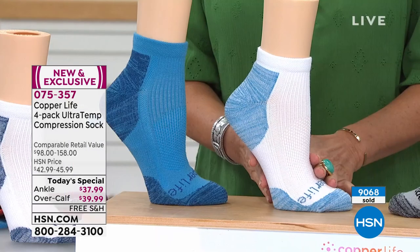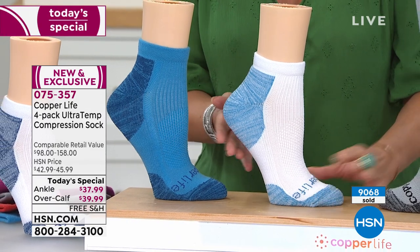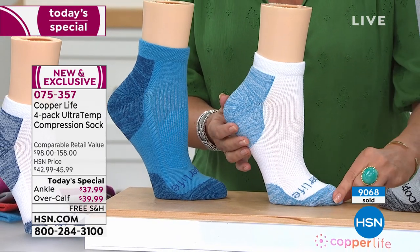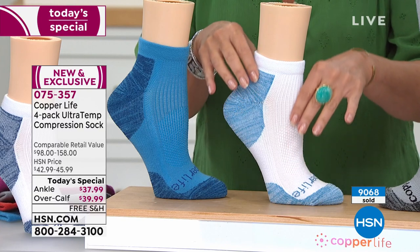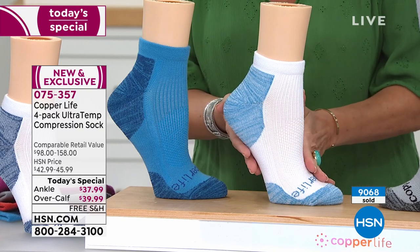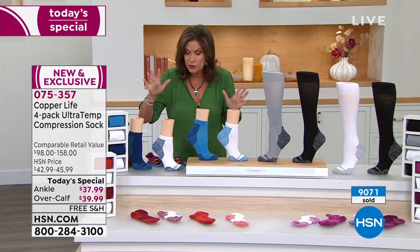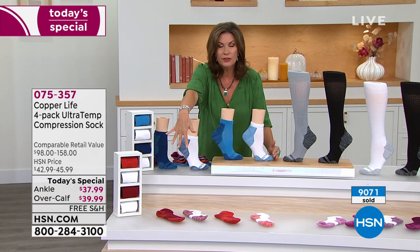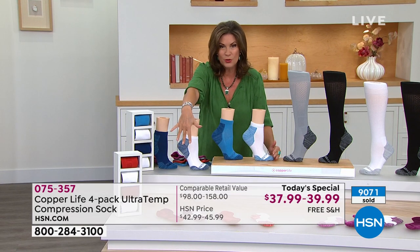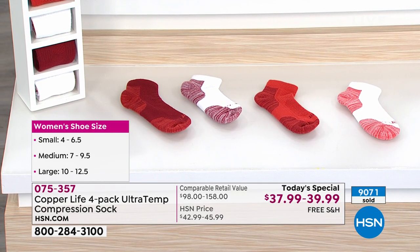It's going to make a tremendous difference — even to the point where you have a padded heel bed and a padded toe bed, plus unbelievable support. It feels so good, and it's also going to be moisture-wicking. The color choices right down here include our red and white — people love red socks, particularly men.